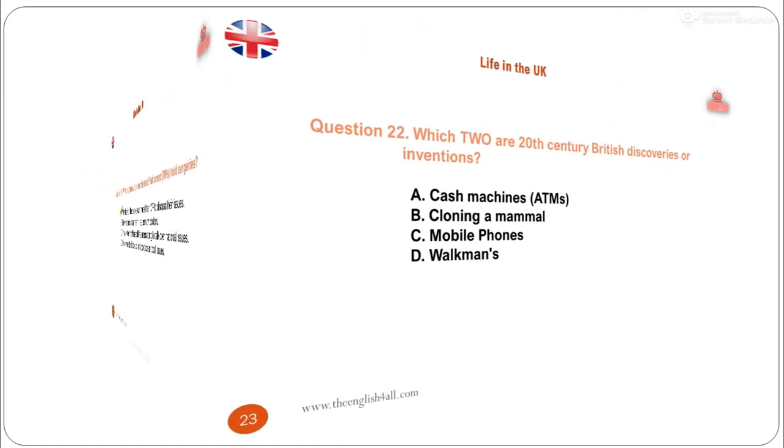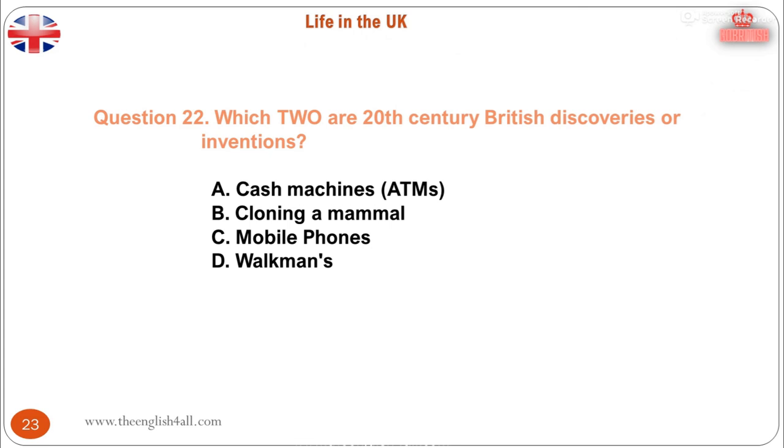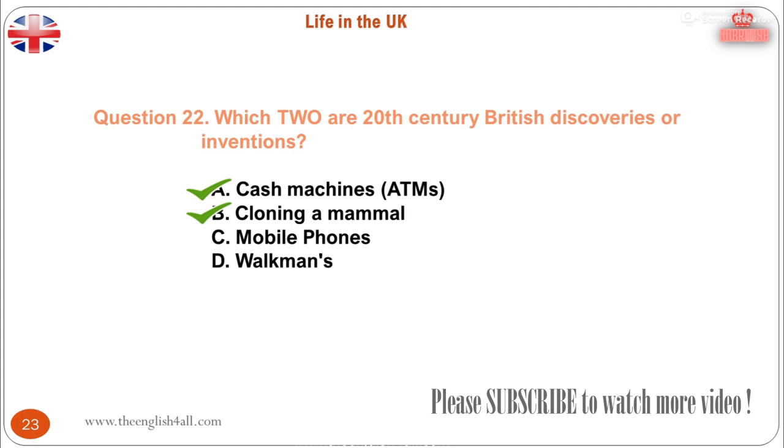Question 22. Which two are 20th century British discoveries or inventions? A. Cash machines, ATMs. B. Cloning a mammal. C. Mobile phones. D. Walkmans. The correct answer is: cash machines, ATMs, and cloning a mammal. In 1996, two British scientists, Sir Ian Wilmot and Keith Campbell, led a team which was the first to succeed in cloning a mammal, Dolly the Sheep. In the 1960s, James Goodfellow invented the cash dispensing ATM — automatic teller machine or cash point. The first of these was put into use by Barclays Bank in Enfield, North London in 1967.